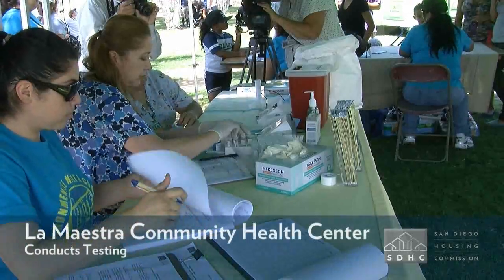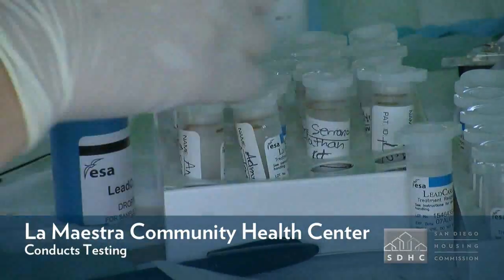According to the CDC, there is no safe level for lead anymore. That's a new policy that is in place, and so therefore any amount of lead is considered dangerous.